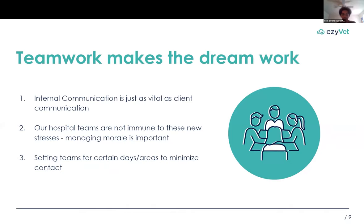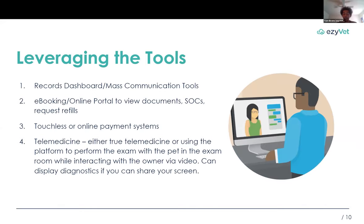Our hospital teams are not immune to these new stresses, so managing morale is really important. I have seen multiple hospitals set teams that rotate for certain days or certain areas when they're in the hospital. We are in the midst of a pandemic, so making sure we are conscientious of what protocols we might implement to reduce exposure can go a long way. It's also important to leverage the tools that are available. Within EasyVet, we have the ability to generate and send out mass communications via email or text message — either with automated communications or generated on the fly using the records dashboard.